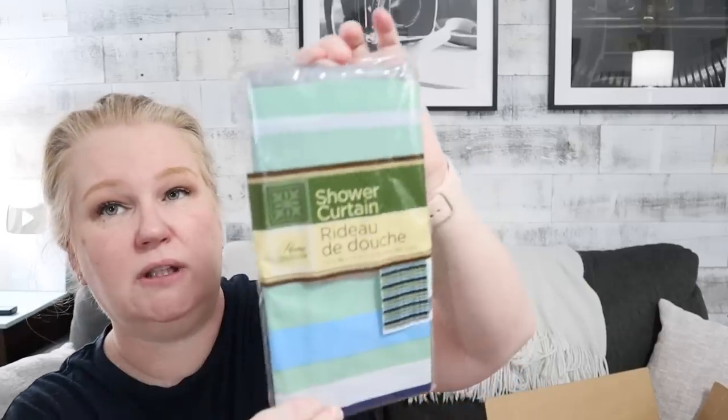It's kind of a nautical-y type print with some greens and blues. Can I use this to protect my work surface? Does that count? Shower curtain — what the heck?